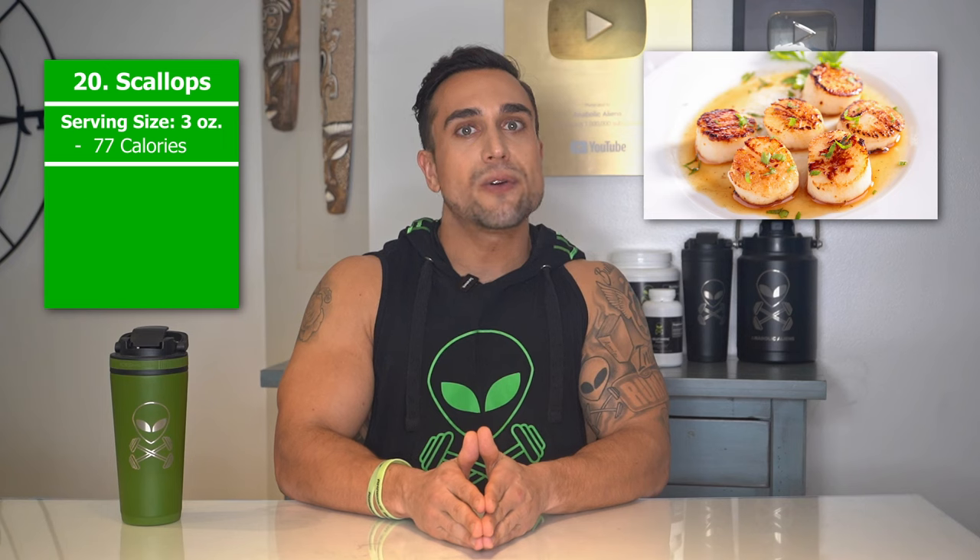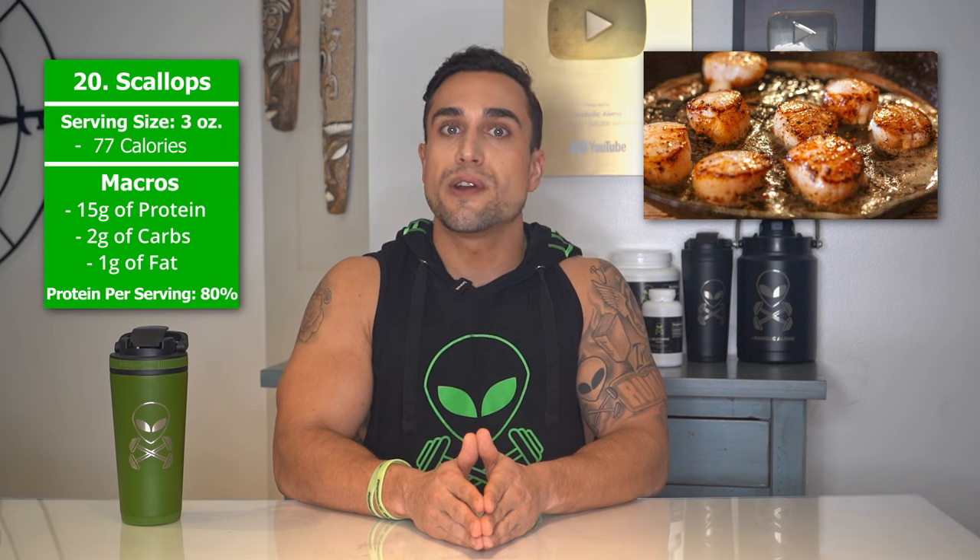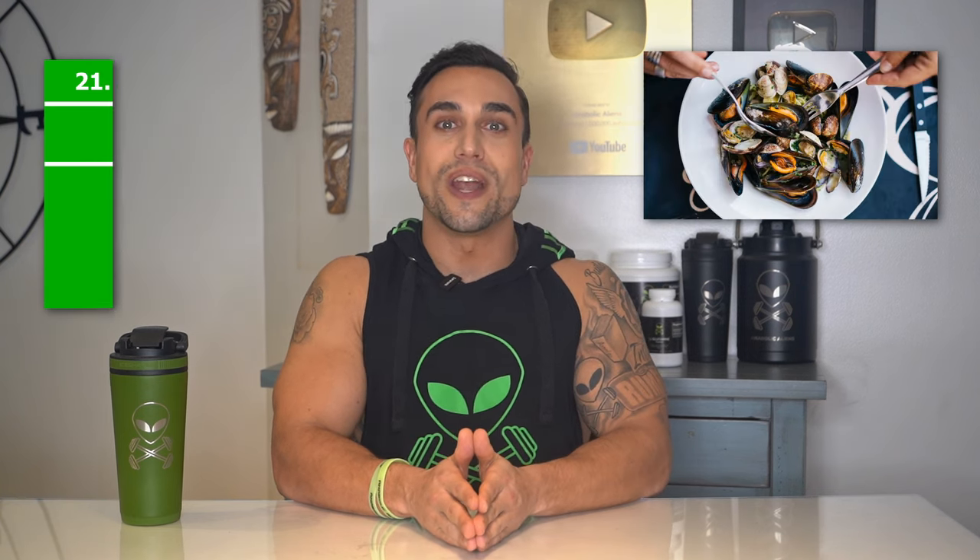Food item 20 is scallops. The serving size we're referring to here is 3 ounces. Total calories are 77 calories, and the macros are 15 grams of protein, 2 grams of carbs, and 1 gram of fat. The protein percentage per serving for scallops is at approximately 80%.